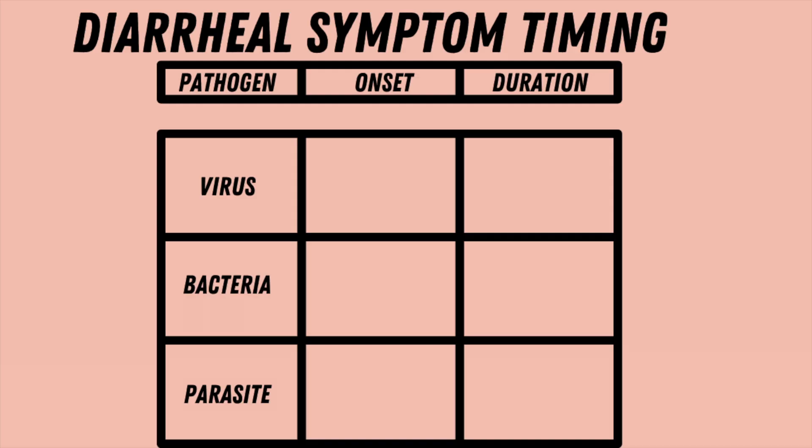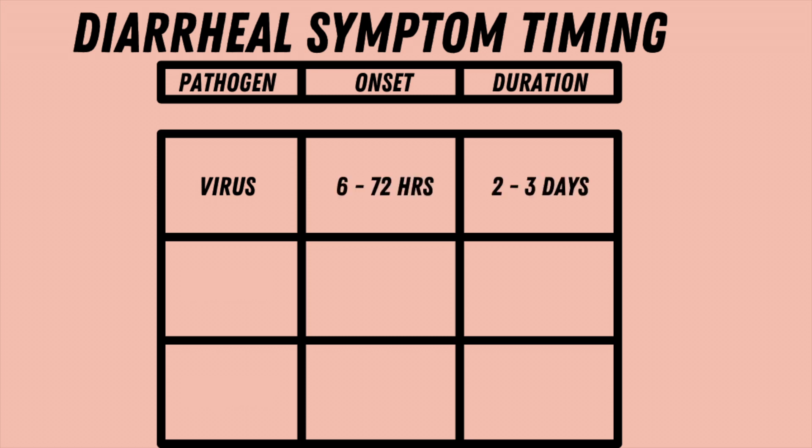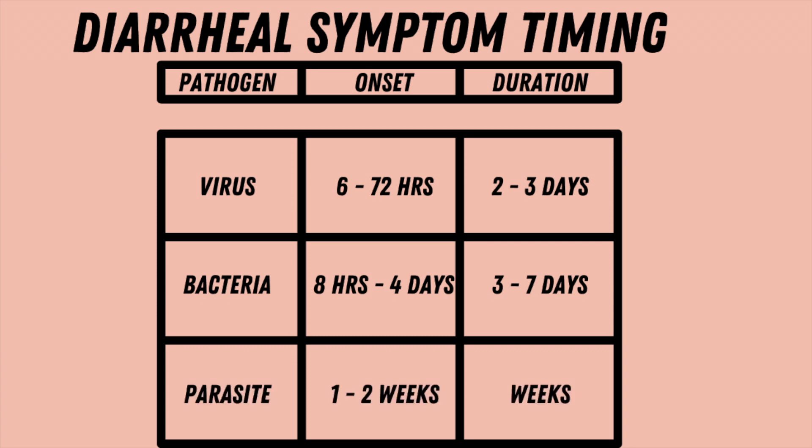All of these pathogens can cause diarrhea, vomiting, cramps, and fever when ingested, but all have slightly different times to symptom onset and duration. For viruses, symptom onset is between six and 72 hours and symptoms last between two to three days. Bacteria have symptom onset between eight hours and four days, lasting between three and seven days. And parasites have a longer symptom onset between one and two weeks, and can last multiple weeks.